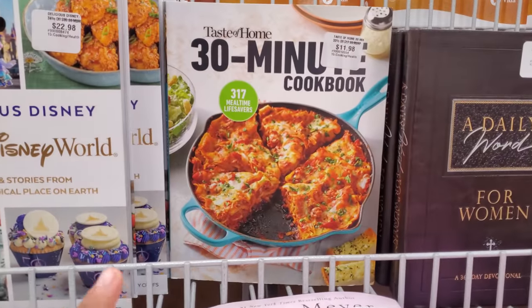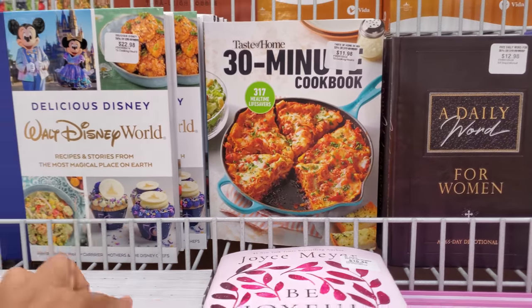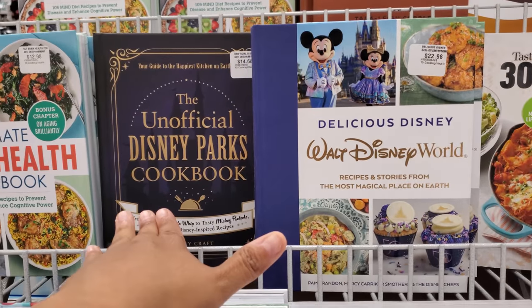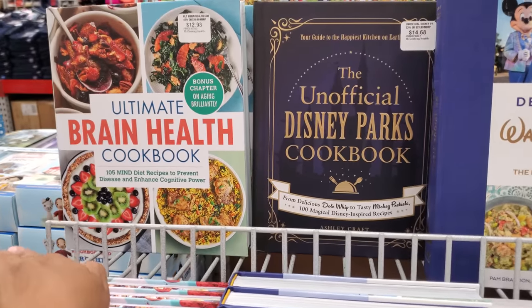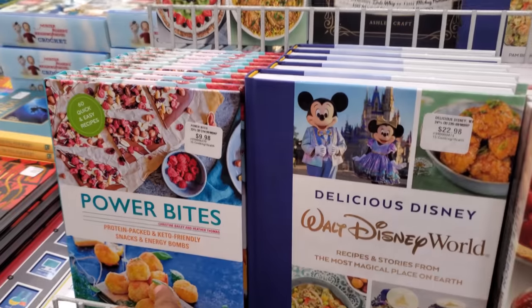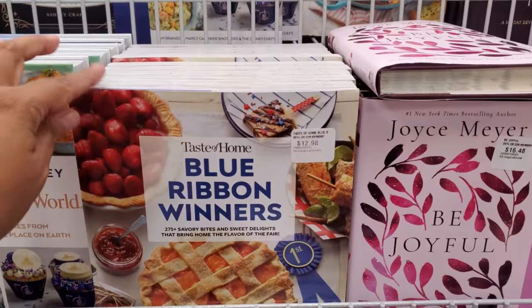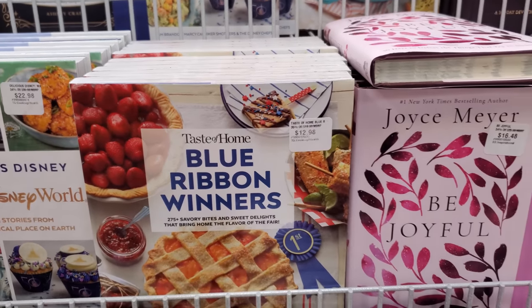The 30-minute cookbook is $11.98, Taste of Home with Disney stuff is $22.15, the Brain Health Cookbook is $12.98, Power Bites are $10, and Blue Ribbon Winners are $12.98.